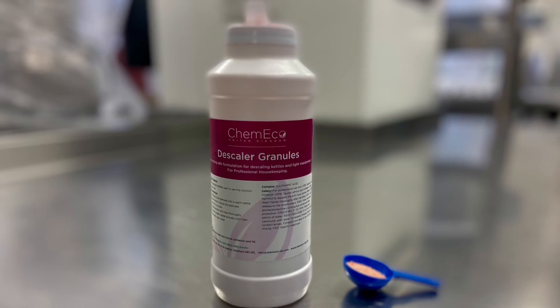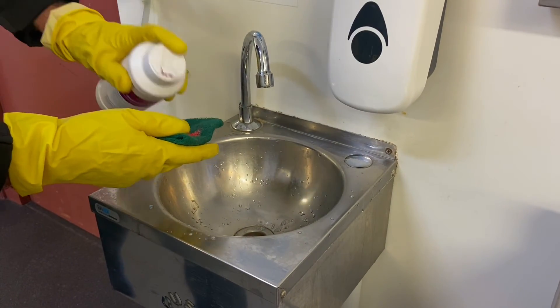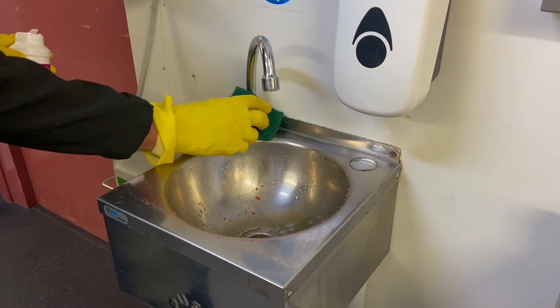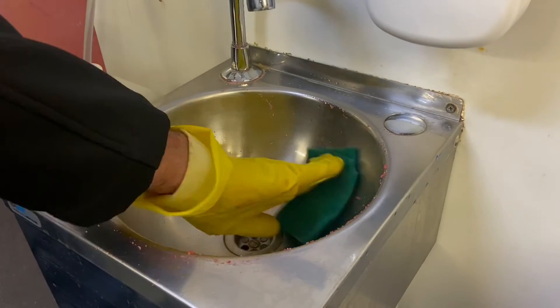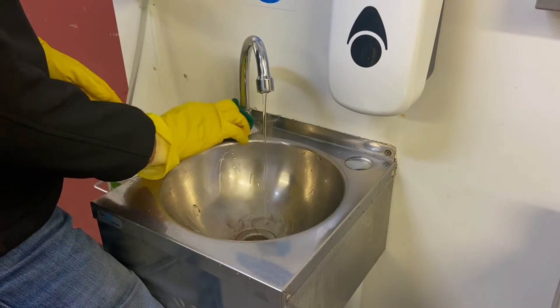Descaler granules can be used for safely removing limescale deposits from equipment, hard surfaces, and commercial coffee machines. To remove limescale from taps and other hard surfaces, simply sprinkle the product onto a cloth and apply directly to the area where the limescale is. Agitate and rinse.